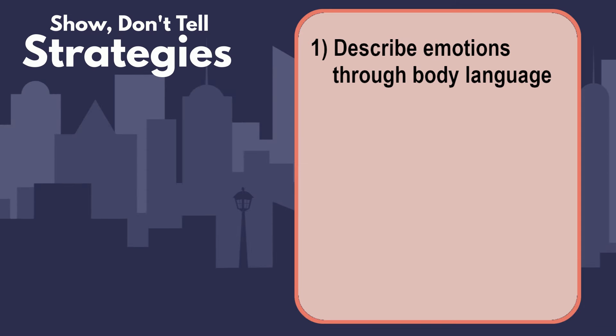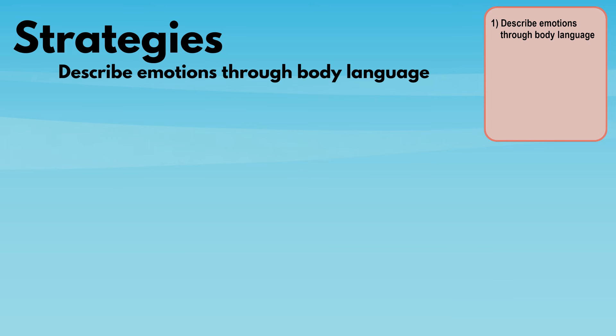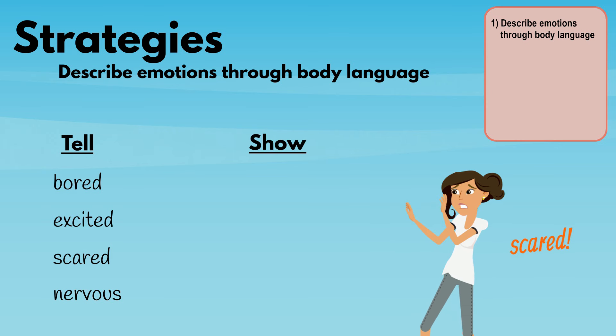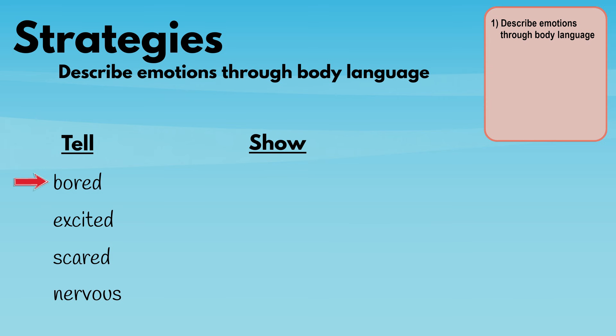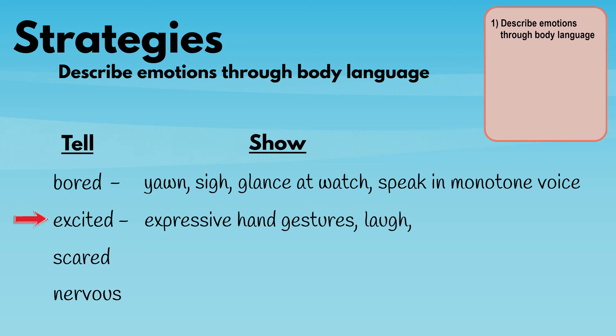Let's look at a few strategies we can use to show rather than tell in our writing. Number one: describe emotions through body language. Rather than simply labeling the emotion, describe emotions through physical reactions. Instead of 'bored,' the character could yawn, sigh, glance at their watch, or speak in a monotone voice. Instead of 'excited,' they could use expressive hand gestures, laugh, or jump up and down.